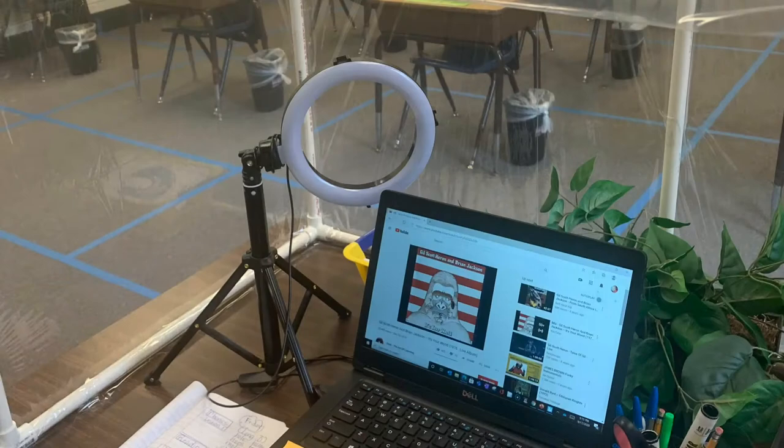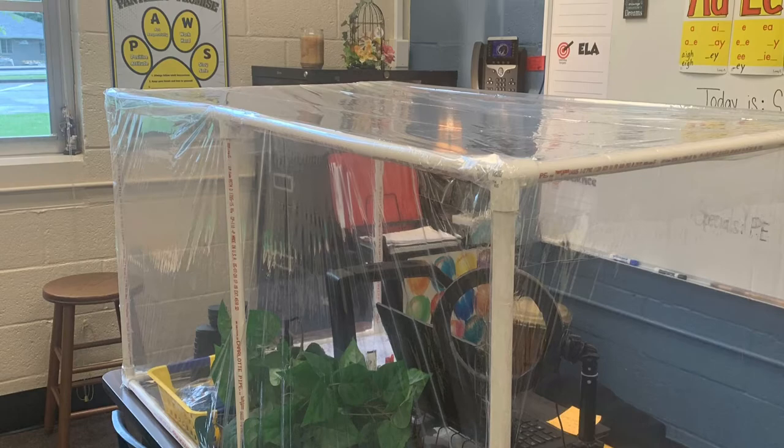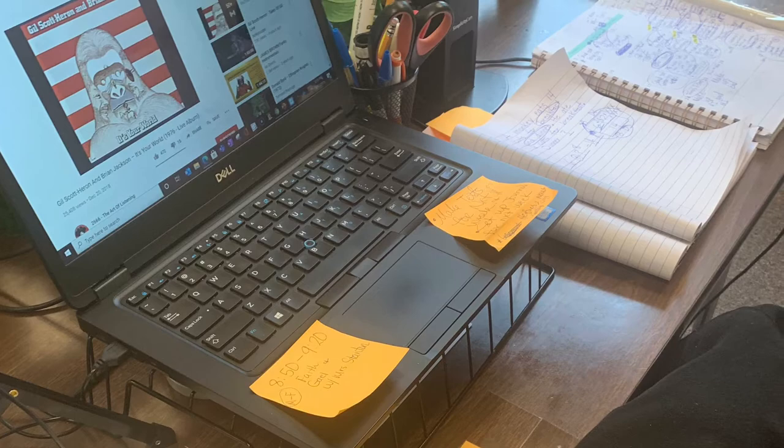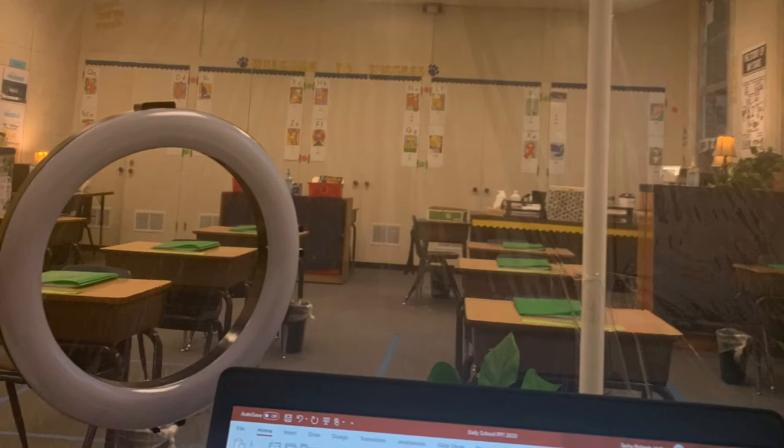Because I'm not using worksheets during the day, I have a journal from which I look at to know what to teach the students, and there's another journal under my document camera. I write things for them to copy, and they pretty much create their own worksheets and complete their work like that. Whenever they need me to check their answers, they can just come up to the plastic shield and hold up their journal so I can see it.